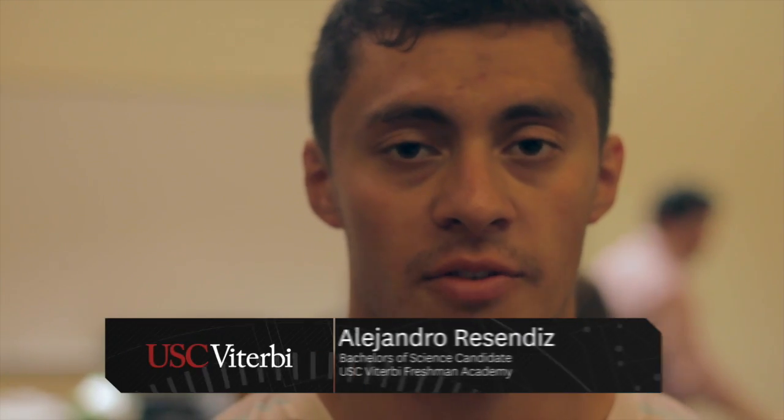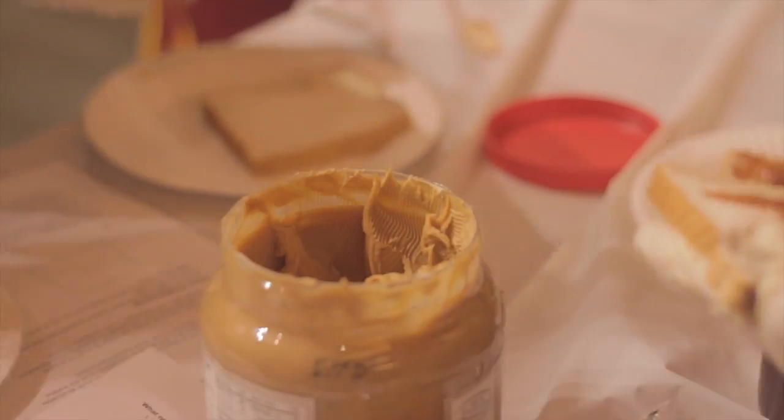We've been planning out the most efficient way. We thought, just like factories, you specialize. We had guys who spread peanut butter, guys who spread jelly, baggers, and cutters.